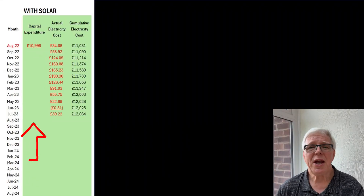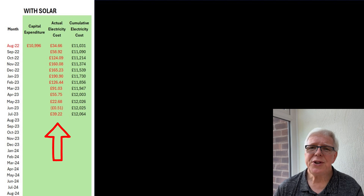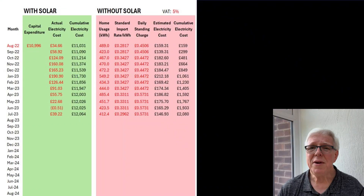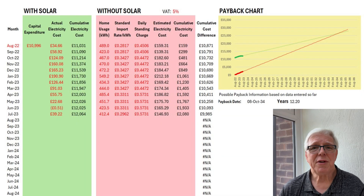The first thing to do is to enter any capital expenditure, which in our case consists of the initial installation cost of just under £11,000. We then add the actual electricity cost for each month — the net cost taken directly from our Octopus bills, that's what we've been charged less any payments received for export. For each month you enter the total electricity used in kilowatt hours, the standard import rate per kilowatt hour, and the standing charge. The spreadsheet then generates a straight line estimate of the break even point, which at the end of the first year came to 12.2 years, corresponding to a date of 8th October 2034.